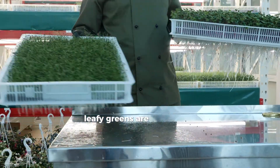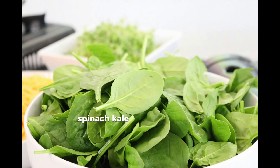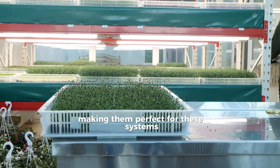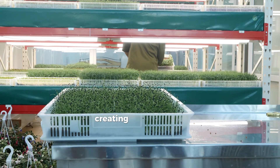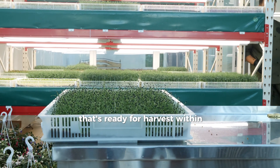Leafy greens are the stars of vertical farming. Lettuce, spinach, kale, and arugula grow quickly and compactly, making them perfect for these systems. These greens thrive in stacked layers, creating a high-density, nutrient-rich food source that's ready for harvest within weeks.